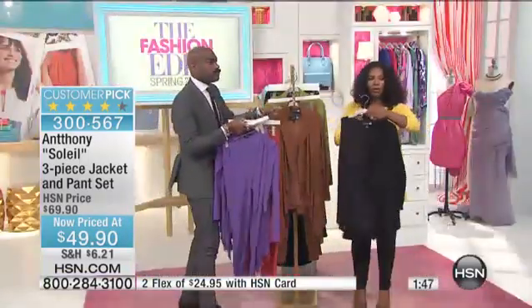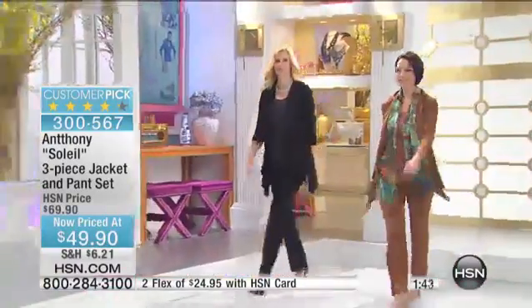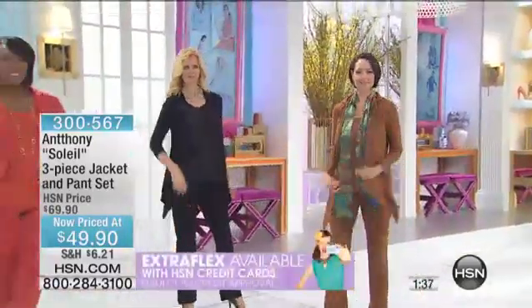This is so good — all three pieces. If you have an HSN card you can get flex on this. This is already a customer pick. Look how pretty with the peacock — she threw on a scarf. With the scarf! This scarf is in the next hour; it's a peacock scarf.